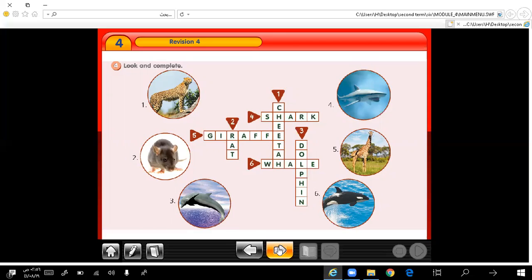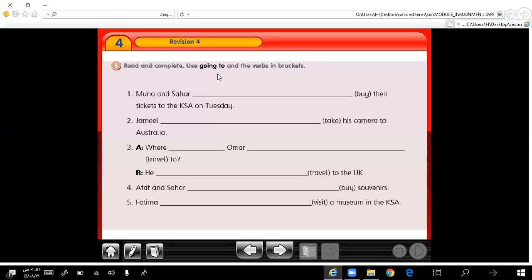Let's move to the last question. Read and complete — use going to and the verbs in brackets. Here we are going to use the going to form. Number 1: Mona and Sahar are going to buy their tickets to the KSA on Tuesday. Number 2: Jamil is going to take his camera to Australia.